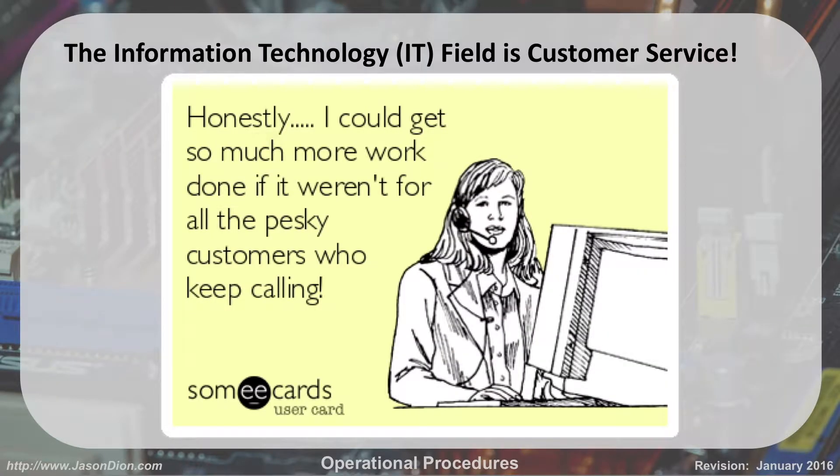One thing I want to bring up front is that IT is customer service. A lot of people think IT guys just sit in the basement and play on the computer all day. But honestly, if you want to be good at IT, you have to realize that you're going to deal with customers. And customers can be a pain in the butt, so you've got to understand how to deal with them — because if you don't make the customer happy, they won't come back to you, and you're going to be out of a job.